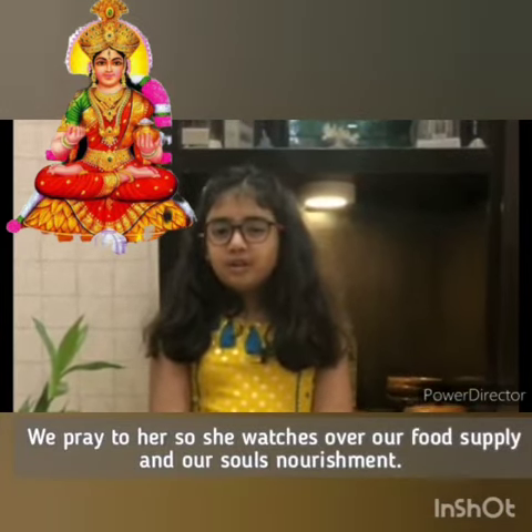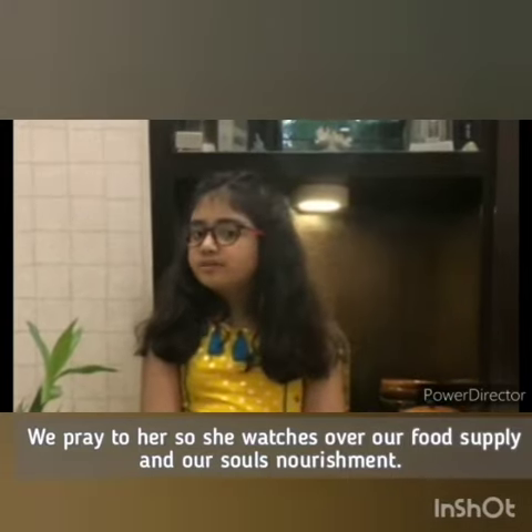We pray to her so she watches over our food supply and our soul's nourishment.